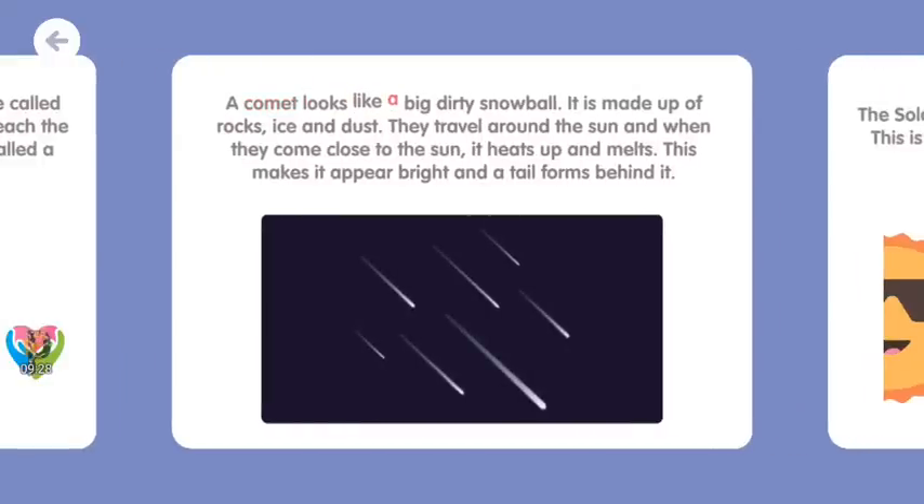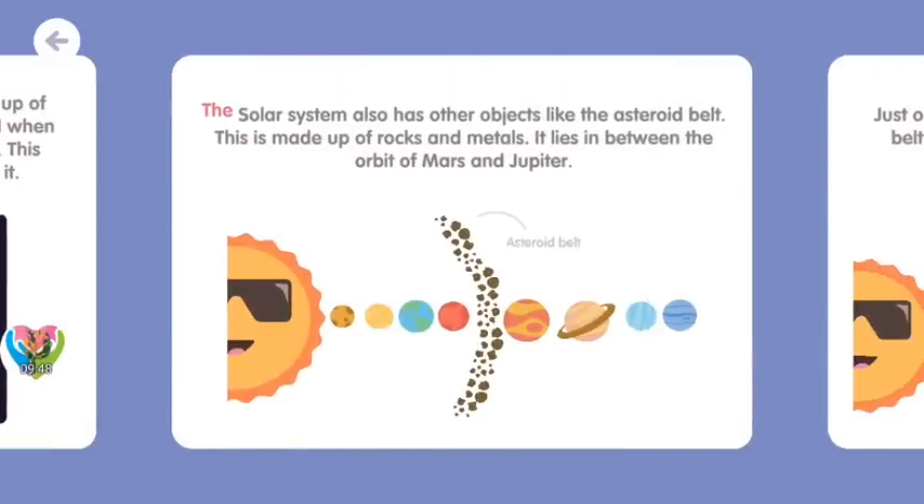A comet looks like a big, dirty snowball. It is made up of rocks, ice, and dust. They travel around the sun, and when they come close to the sun, it heats up and melts. This makes it appear bright, and a tail forms behind it. The solar system also has other objects like the asteroid belt. This is made up of rocks and metals. It lies in between the orbit of Mars and Jupiter.